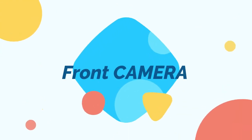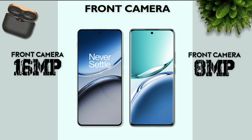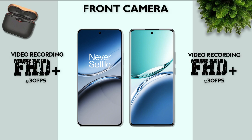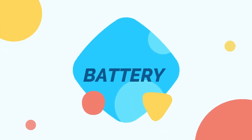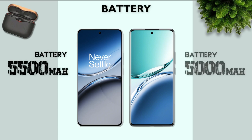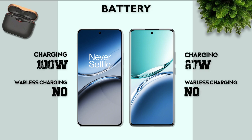Front camera: 16 megapixel is better than 8 megapixel. Front camera video recording: Full HD+ — same. Battery: 5500 mAh — better. Charging: 100W — better.